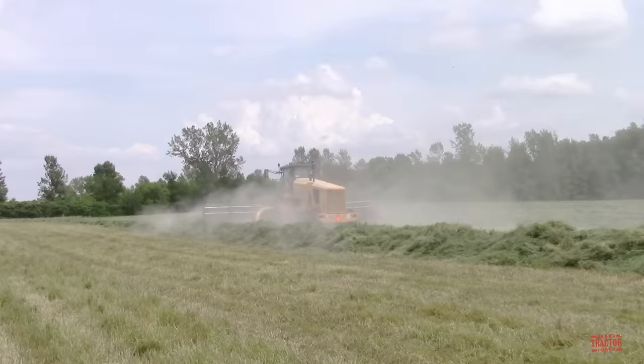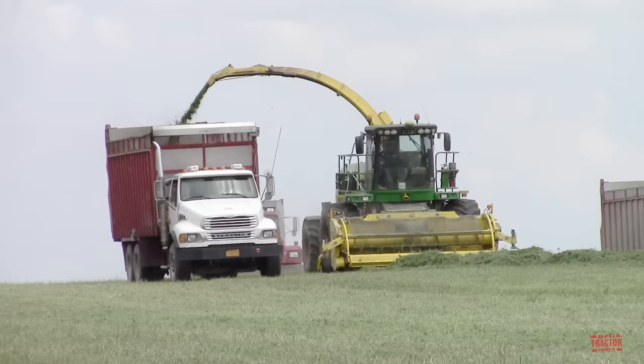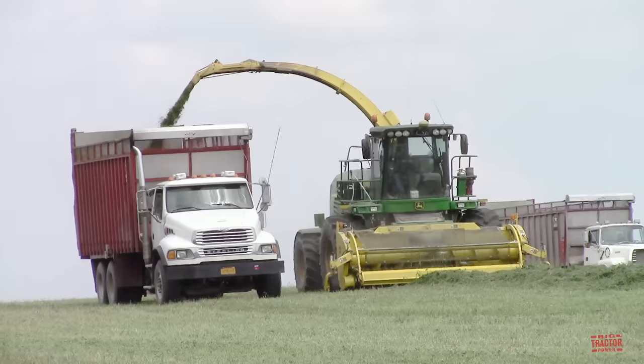The farm uses a 580-horsepower John Deere 7780 Pro Drive self-propelled forage harvester to collect the windrows of alfalfa. This machine processes the alfalfa into haylage. It chops up the stems and leaves of the crop and then throws them through a chute into a truck which will haul the feed back to the farm for storage.